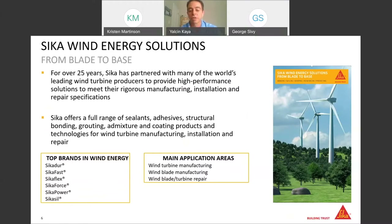CECA offers a good variety of products to the wind energy industry. For the last 25 years, we've been able to offer top quality, high-performing solutions that work from the tip of the blade to the base of the towers. Thanks to our strong R&D and technical services infrastructure, we now offer a full range of sealants, adhesives, structural bonding products, grouting admixtures, and coating products and technologies for wind turbine manufacturing, installation, and repair. We are proud to be the unique company able to offer all of these different solutions together.